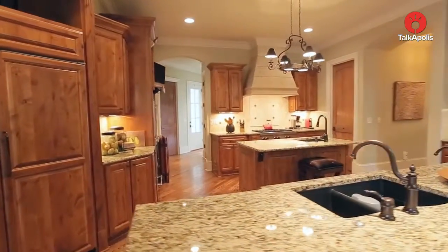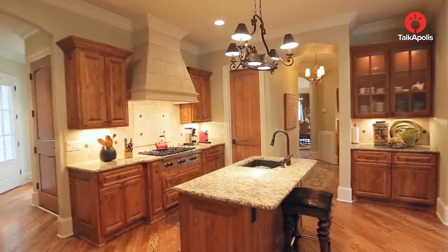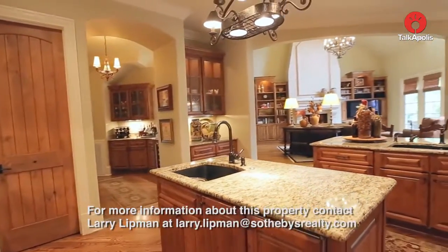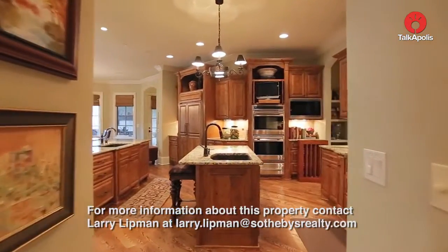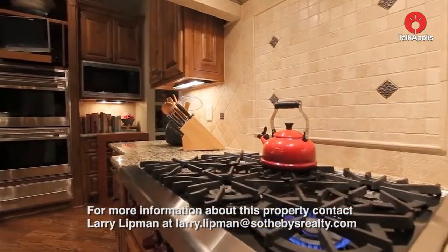Granite countertops and top-of-the-line Wolf appliances are in the kitchen. I love this idea — this little preparation island in the centre, which is not the focus. You can look past that and see it still has the breakfast servery area, plus a great little preparation sink. Gas cooktop and double ovens.